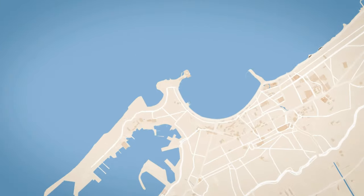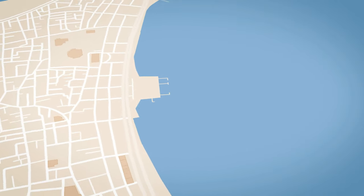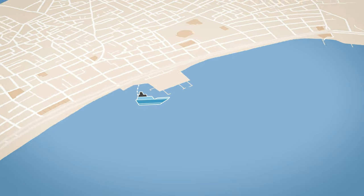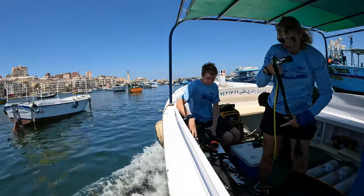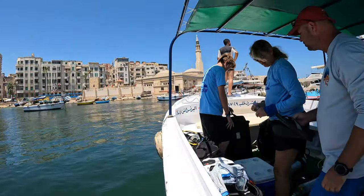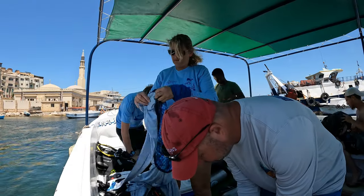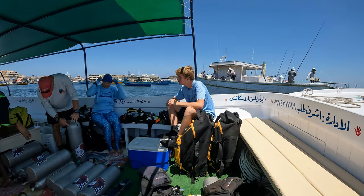The remains of the ancient lighthouse lay just outside the entrance to the eastern harbor. But before we get there, we first have to stop at a couple of checkpoints. At the first checkpoint, we need to request permission to be underway within the harbor. We're soon underway to our second checkpoint where we need to request permission to exit the harbor and dive the remains of the lighthouse.